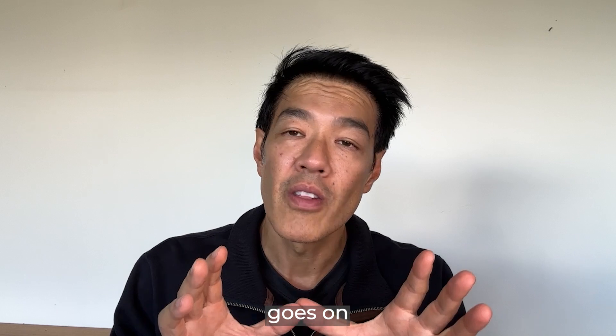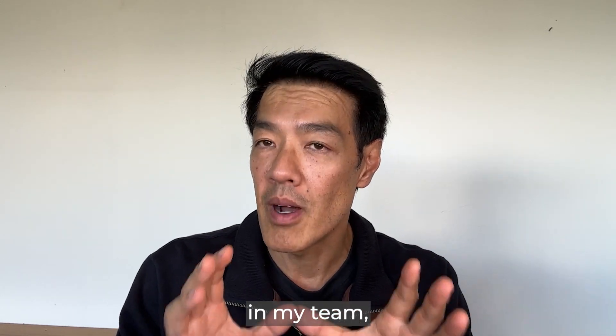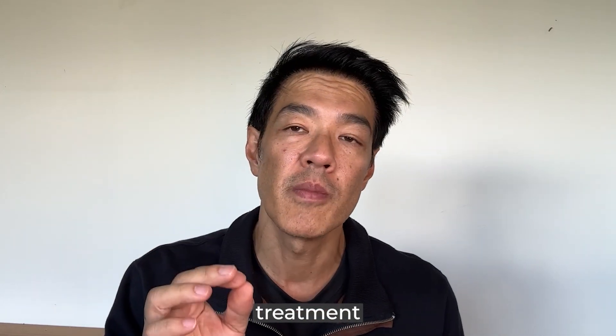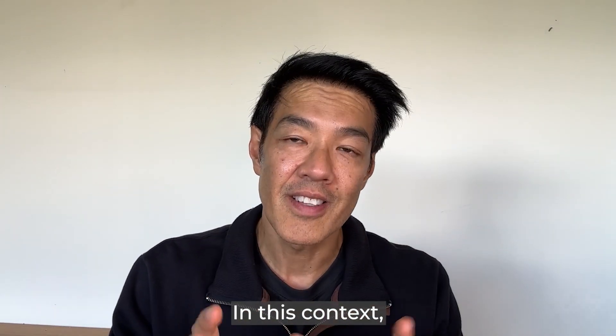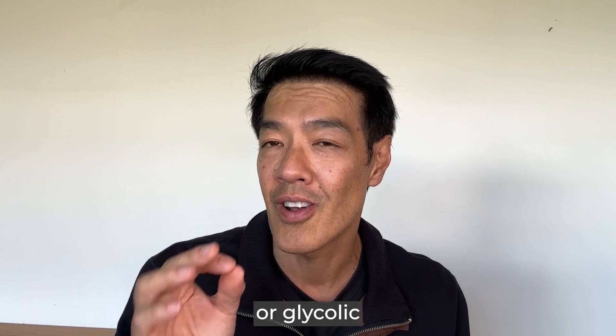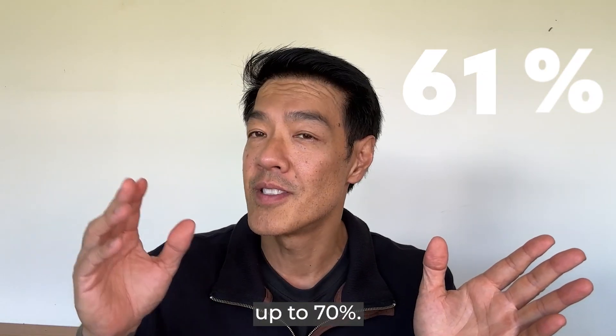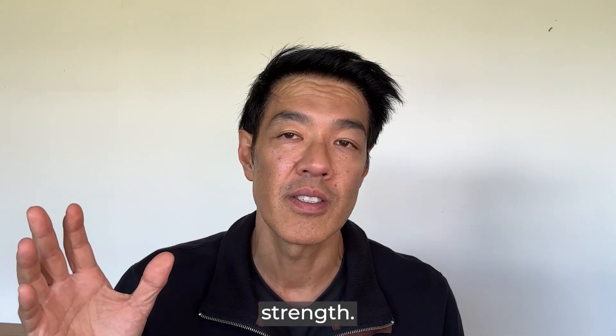This video goes on about how I use it and my team use it as specialist dermatologists, when it's indicated, and how useful it is for the treatment of melasma. In this context, the AHA or glycolic peel concentration ranges from 20% all the way up to 70% — so that's very high strength.